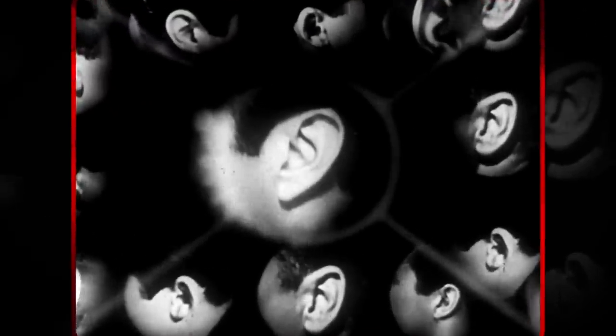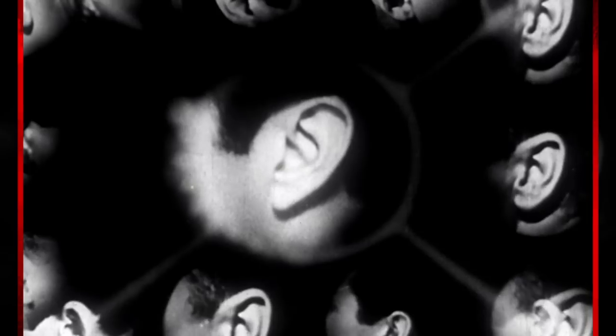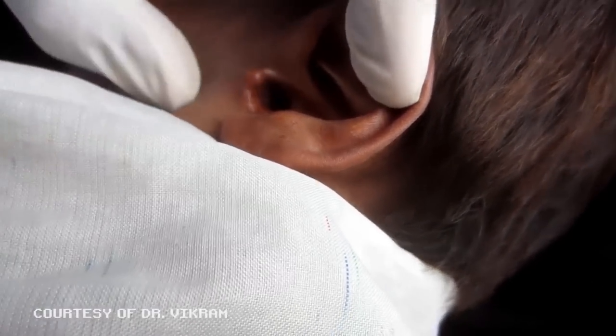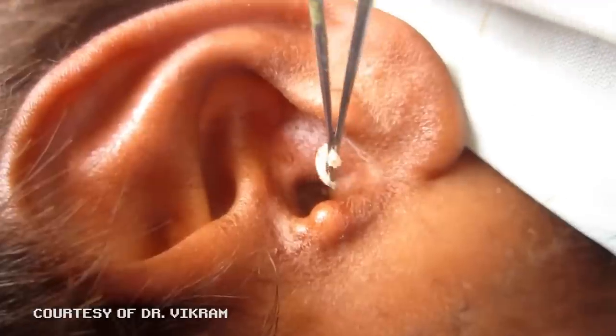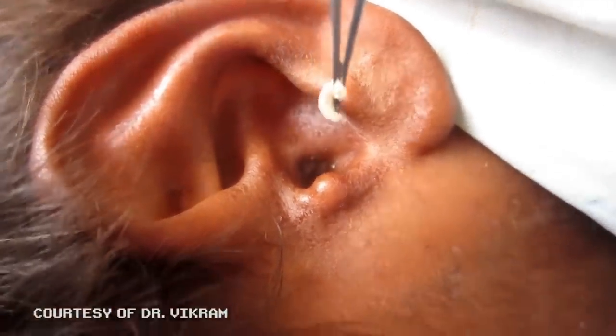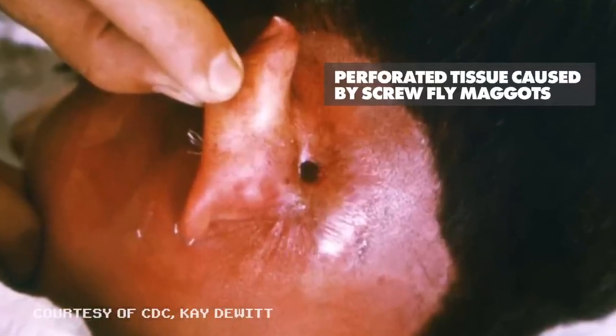Having maggots under your skin is pretty gross, but when they live in areas other than the skin, they can cause permanent tissue damage. In aural myiasis, the maggots feed on the soft tissue of the middle ear. In some cases, they can travel to the brain and damage it due to the inflammation and bacterial infections they cause.